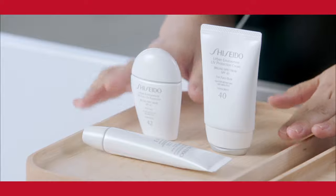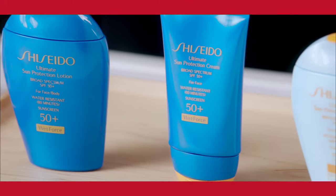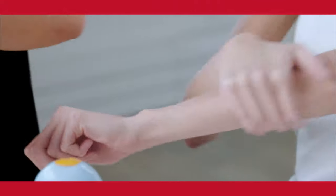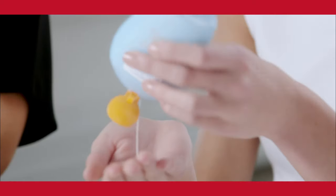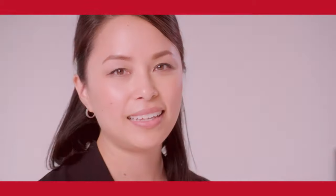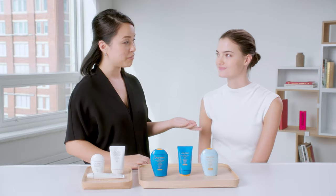Getting ready for vacation? Don't forget your sunscreen. In this video we want to show you how to choose and apply the right sunscreen for your needs. Hi ladies, it's Josephine Wong, training executive with Shiseido, and today I wanted to share with you some really great sun care products that we have at Shiseido. I have my friend Jillian here and we're gonna do some demonstrations of the products.